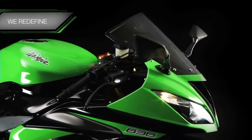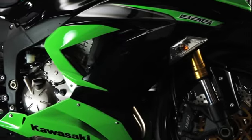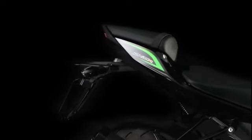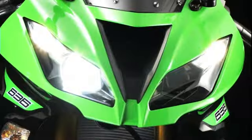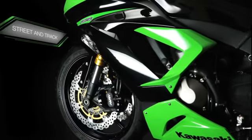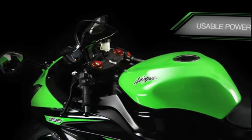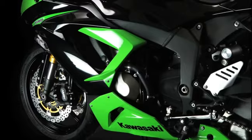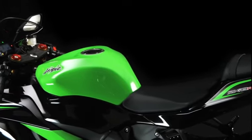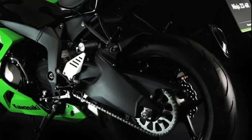Now, Kawasaki redefines the class once more, introducing an innovative new Ninja ZX-6R. In a class of one, our newest Ninja is equally at home on track or street, with the spread of usable power, innovative chassis features, and user-focused riding characteristics that define the pinnacle of current Supersport thinking.